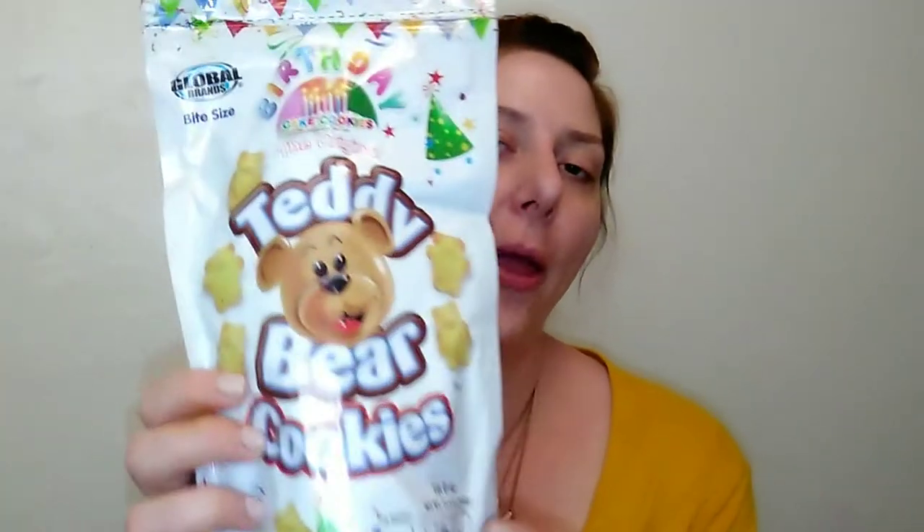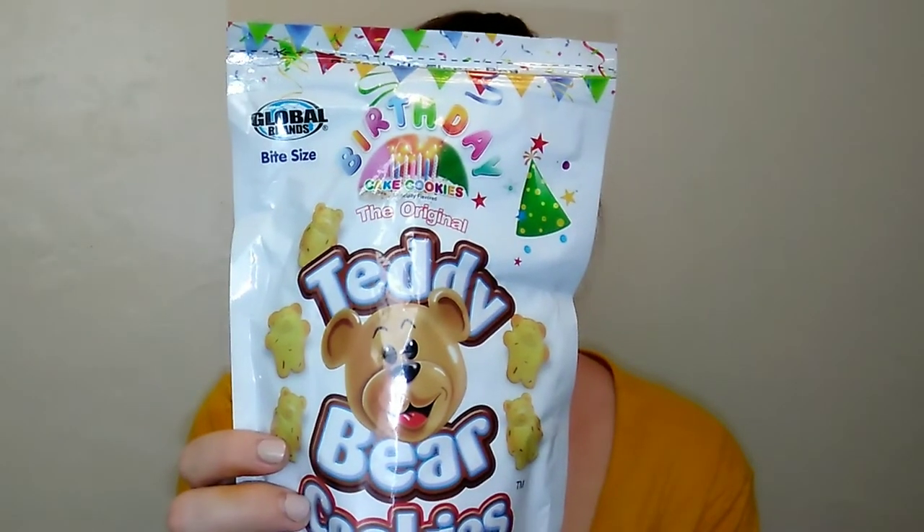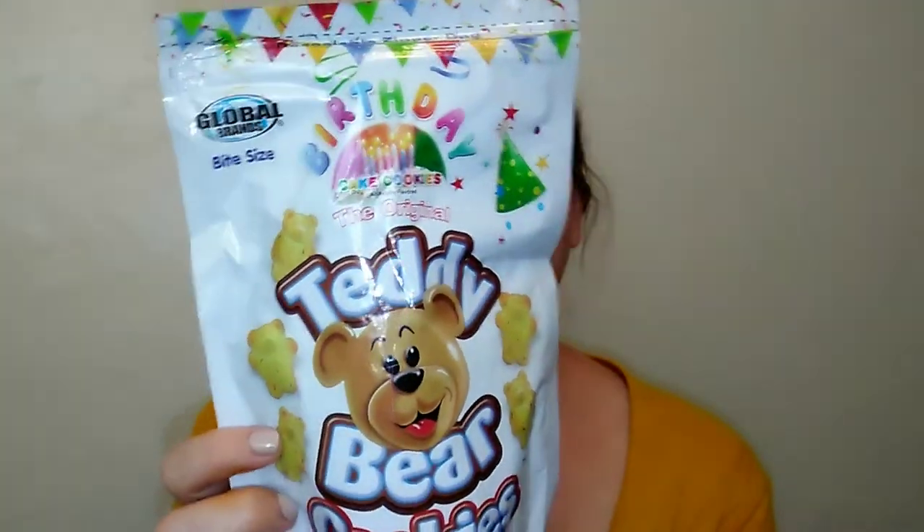Hello, thank you so much for coming back to watch this week's Dollar Tree food item. Super excited about this because today is Sean's actual birthday, the day this is coming up, so that would be the perfect time to try these: Teddy Bear Cookies, the Birthday Cake Edition. I'm super excited to try these — I like the chocolate chip and the honey ones, but I've never tried the birthday cake ones.